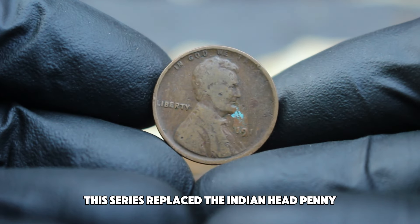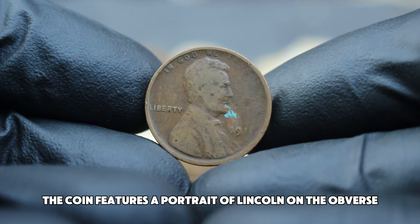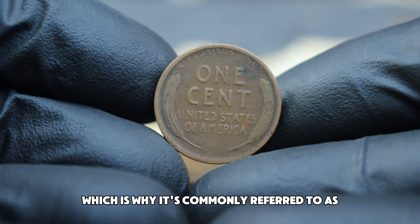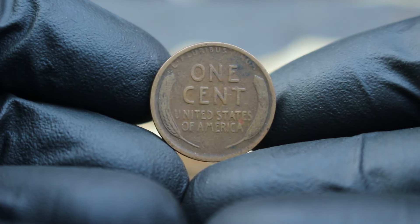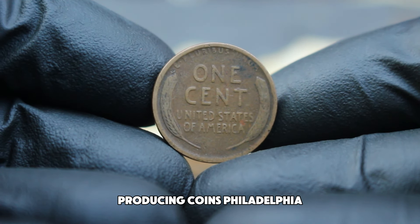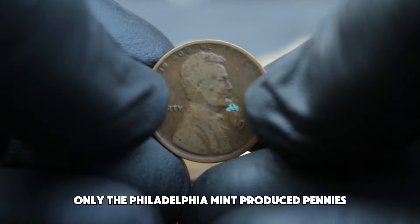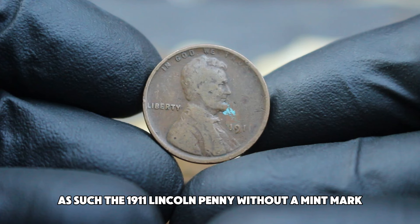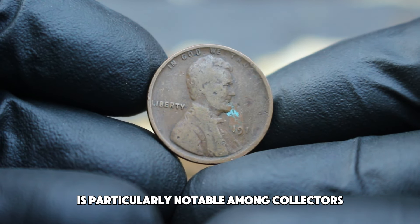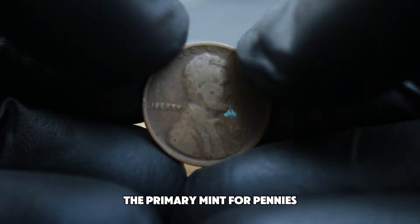This series replaced the Indian head penny and became an iconic symbol of early 20th century American coinage. The coin features a portrait of Lincoln on the obverse and two wheat stalks on the reverse. In 1911, there were three primary mint facilities producing coins: Philadelphia, Denver, and San Francisco. However, only the Philadelphia mint produced pennies without a mint mark that year. As such, the 1911 Lincoln penny without a mint mark is particularly notable among collectors because it represents coins produced at the Philadelphia mint.